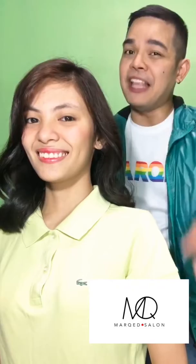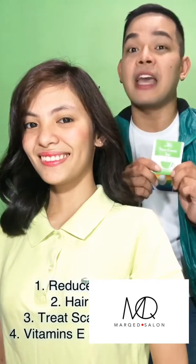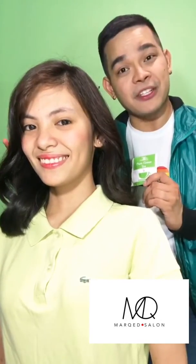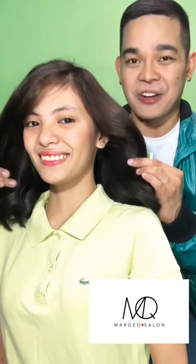And there you go. Getting Mark at Home is simple as 1, 2, 3, and ABC. The benefits of green tea treatment can reduce hair loss and make your hair grow faster. It treats scalp conditions like dandruff and psoriasis. And green tea contains vitamin E and C that creates a healthier and shinier mane.